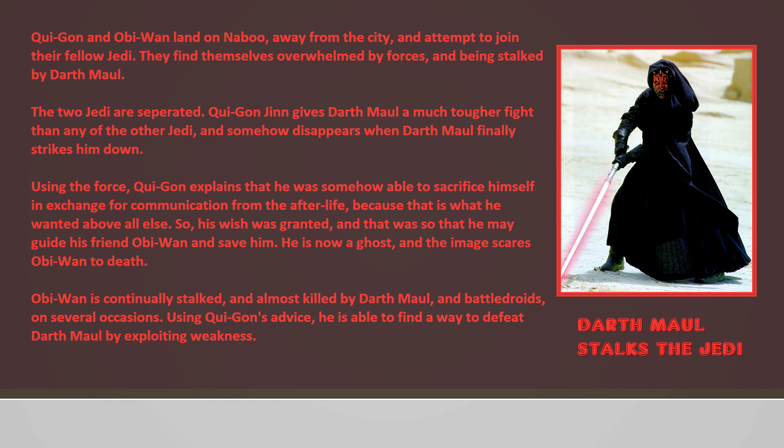Qui-Gon and Obi-Wan land on Naboo away from the city and attempt to join their fellow Jedi. They find themselves overwhelmed by forces and being stalked by Darth Maul. The two Jedi are separated. Qui-Gon Jinn gives Darth Maul a much tougher fight than any of the other Jedi, and somehow disappears when Darth Maul finally strikes him down. Using the Force, Qui-Gon explains he was somehow able to sacrifice himself in exchange for communication from the afterlife, because this is what he wanted above all else — so his wish is granted — that he may guide his friend Obi-Wan and save him. He is now a ghost, and the image scares Obi-Wan to death.